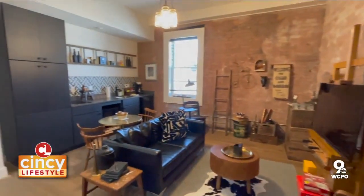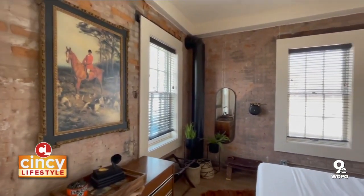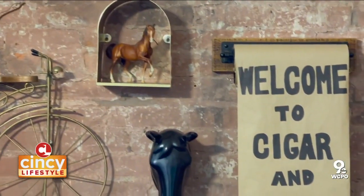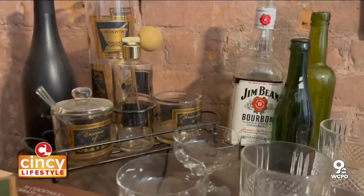Moving down to the room we're in right now — it's Cigars and Bourbon. One of the alleys that runs alongside this building is Tobacco Alley, so we thought it'd be fun to incorporate tobacco. This is a very Kentucky bourbon themed room.